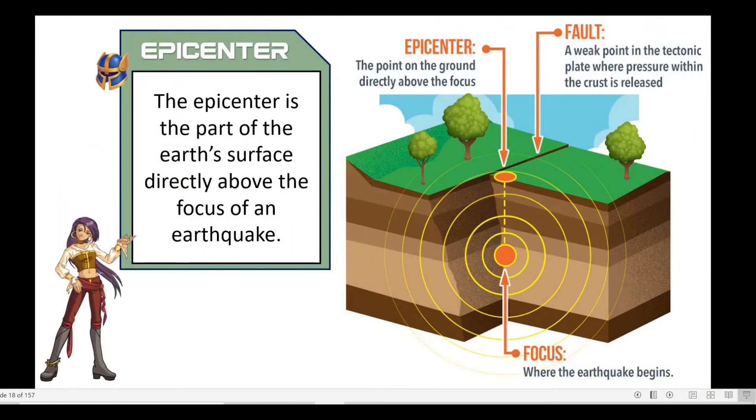The epicenter is the part of the Earth's surface directly above the focus of an earthquake.